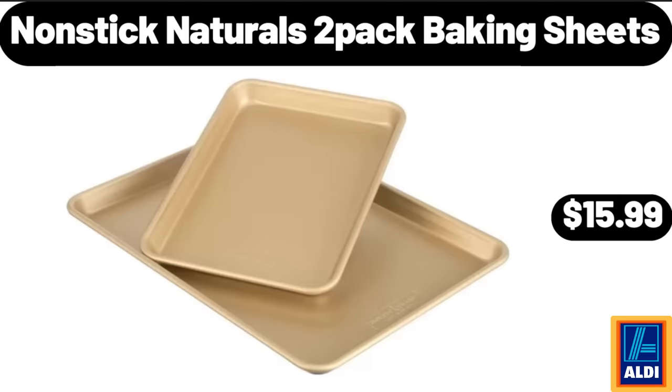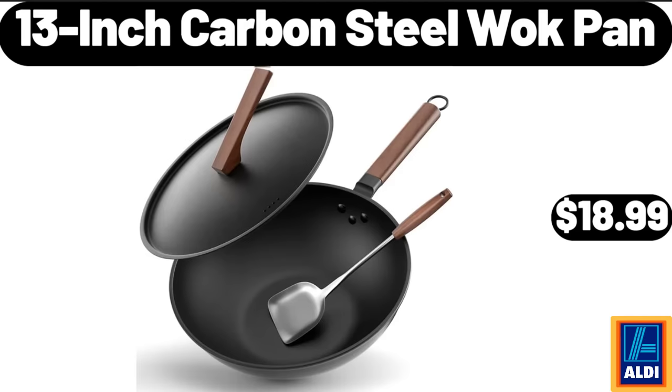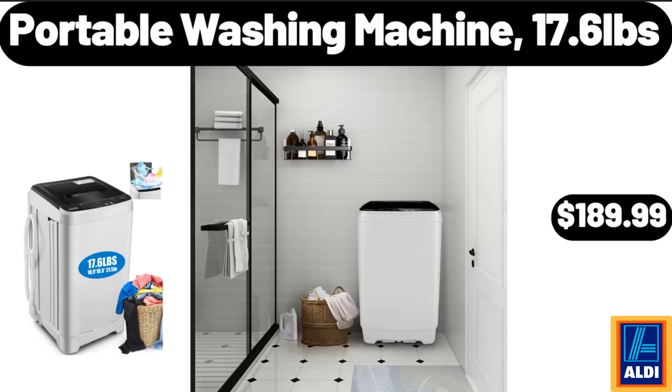Nonstick Naturals 2 Pack Baking Sheets, $15.99. 13 Inch Carbon Steel Wok Pan, $18.99. Portable Washing Machine, 17.6 Pounds, $189.99.